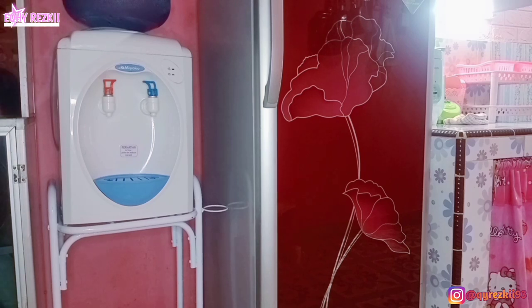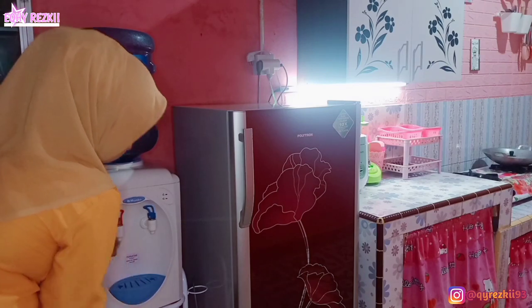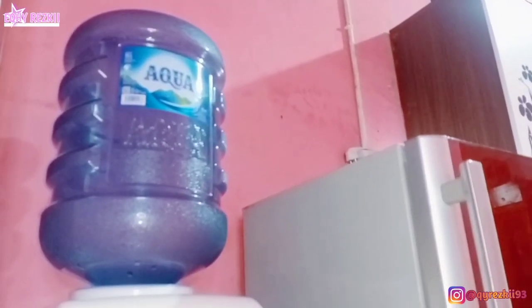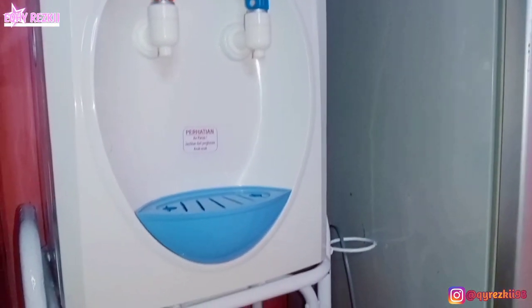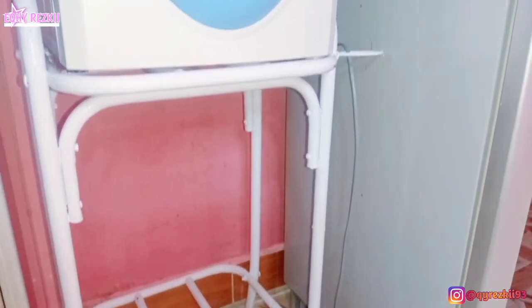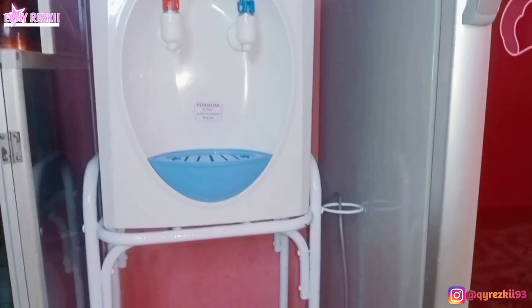Ini aku balikin si dispensernya lagi. Berhubung dispensernya emang gak ada isinya untuk galonnya, nunggu pas suami pulang kantor aja biar dia bisa ganti galonnya — soalnya aku gak bisa angkat yang berat-berat kayak galon. Oke mam, sampai di sini dulu video aku untuk hari ini. Semoga video aku ini selalu bermanfaat dan juga menginspirasi. Jangan lupa like, komen, dan subscribe channel aku, terus share ke semua sosial media yang kalian punya, dan follow aku juga di Instagram ya. Sampai jumpa di video selanjutnya.